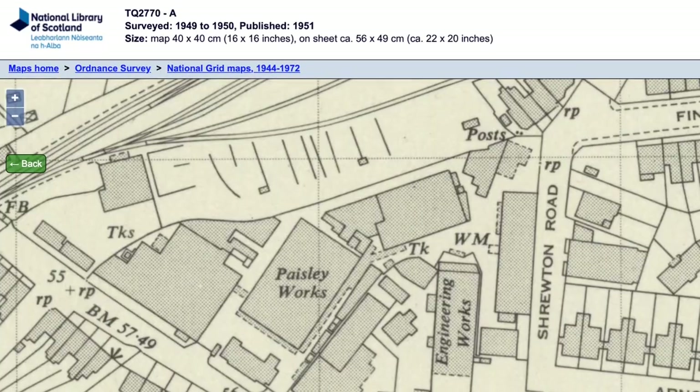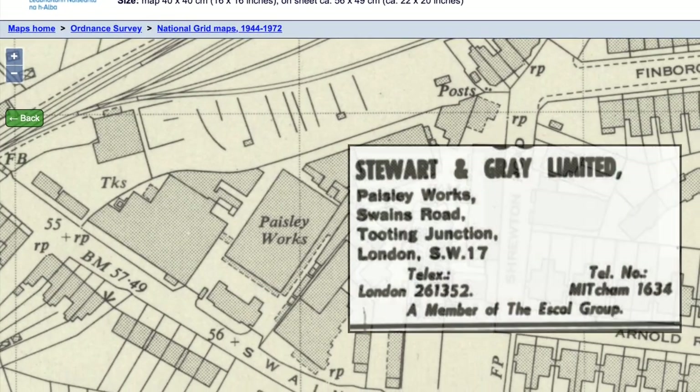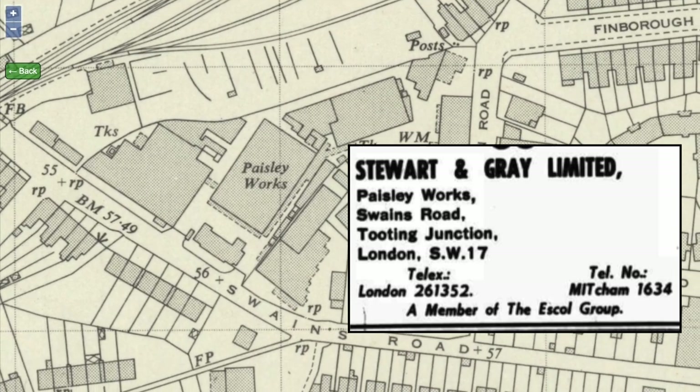Among customers of their large export business are Scandinavia, India, Jamaica, Persia, and Hong Kong.